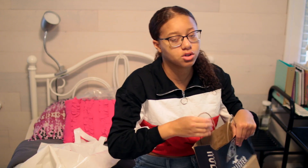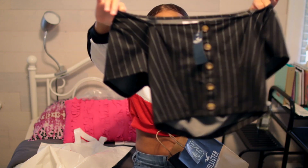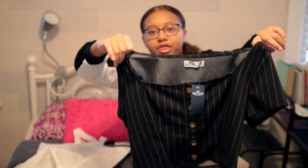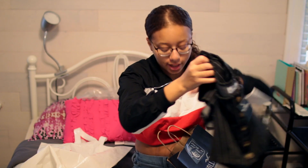I didn't go crazy at Hollister like I normally do because I just didn't find much, but I did find this one cute shirt — it's a black shirt with buttons and really thin white stripes. It's really cute and I think it would go with a lot of things.